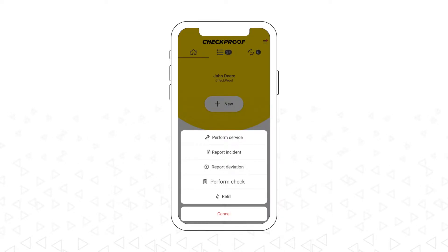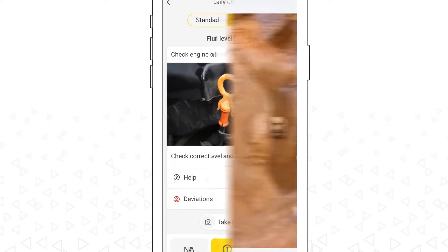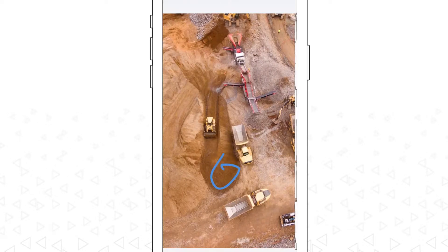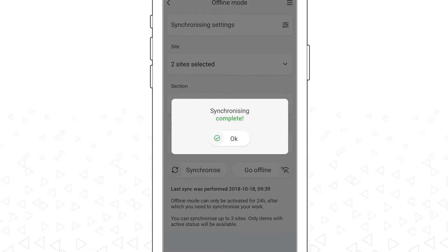Services, incidents, deviations and controls are performed directly in the app. Features like customized checklists, preset intervals, ability to take photos, annotate and upload documents, and work in offline mode makes crucial tasks as easy as possible.